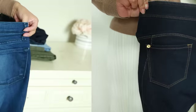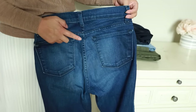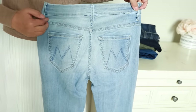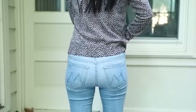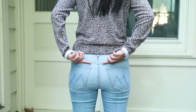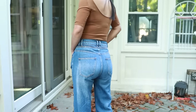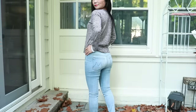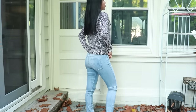Different brands have different yoke designs — some are deeper and some are more shallow. The most flattering for your butt are those with a soft V-shape, because they accentuate the top of your butt and give you that rounded shape. Another important thing about the yoke is that it can also make your waist look smaller. The more angled the yoke is, the more it will make your waist look smaller — so you get a fuller butt and a smaller-looking waist.